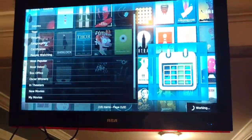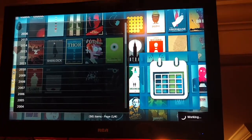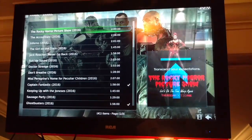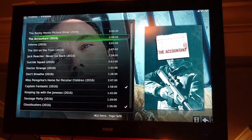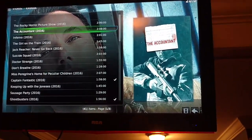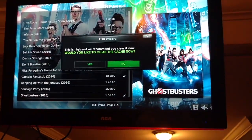A lot of times I'll just go to year — I'm going to 2016 Movies. Now some of these movies are not going to be the best quality, but with time they will be. You've got the Rocky Horror Picture Show, The Accountant — some of them won't even work, but eventually they'll have good links, HD quality. When they first come out there might be like a cam version, but a lot of times you'll find a good one, a brand new movie that's just out.